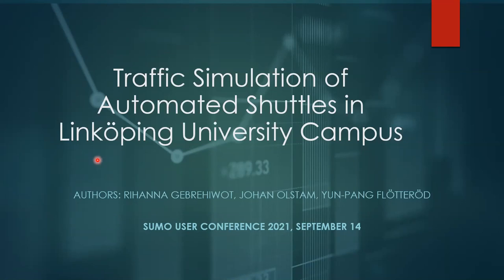Hello, everyone. Thanks for allowing me to present in this conference. My name is Rihanna Gabriot and I recently completed my master's degree from Linköping University in Intelligent Transport Systems and Logistics. I will present my master's project on the topic of traffic simulation of automated shuttles in Linköping University campus.